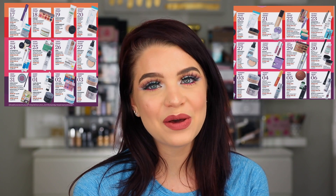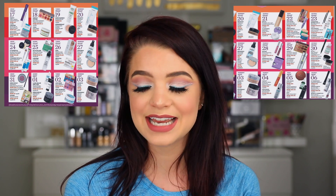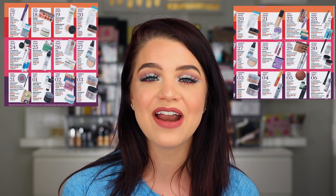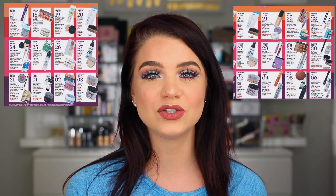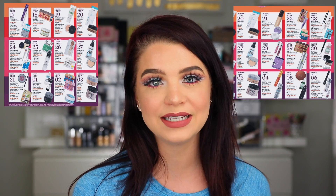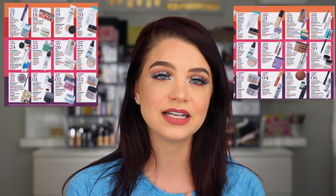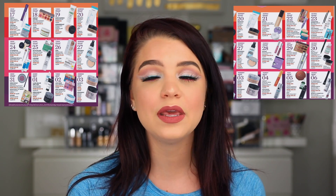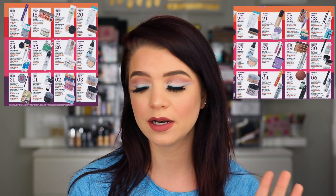Day one has me pumped — they have the Exuviance AP25 peel on sale for only $38.50 instead of the normal $77. I have been using this peel and sharing my results on Instagram, and I'm getting ready to upload a YouTube video on my results. I've had amazing results — it's basically an at-home chemical peel and I've seen a dramatic difference in my pores and my skin overall. I highly recommend picking it up during the sale.